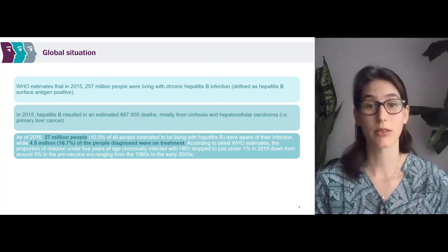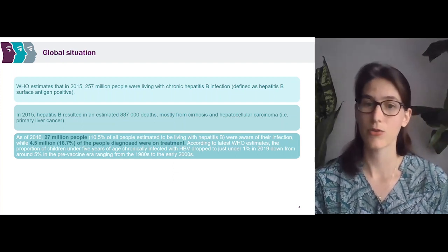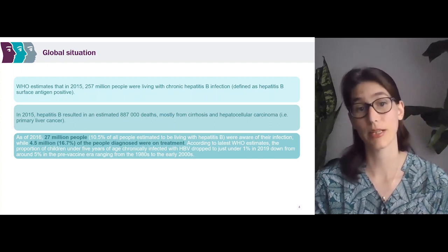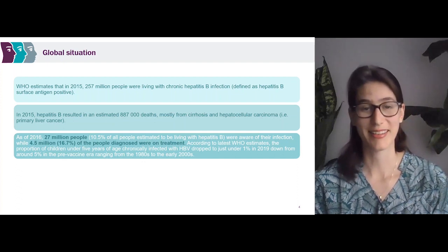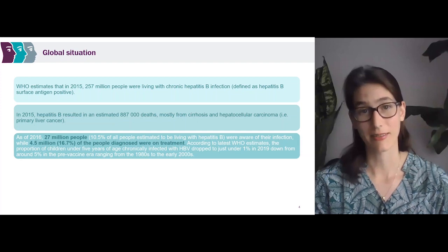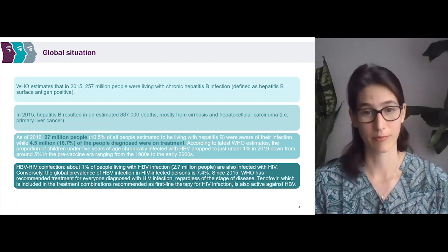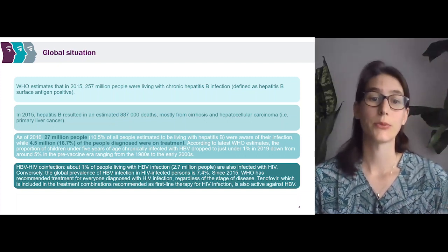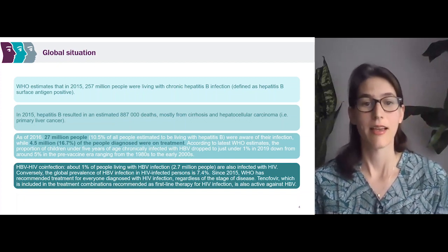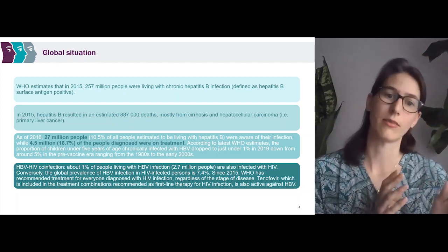As of 2016, 27 million people living with hepatitis B were aware of their infection, and of those, 4.5 million were on treatment. So that means out of the 257 million people living with chronic hepatitis B, only 27 million were aware — that's a big gap. But there is some good news. According to the latest WHO estimates, the proportion of children under 5 years of age chronically infected with hepatitis B dropped to just under 1% in 2019, down from around 5% in the pre-vaccine era. Things such as birth dose vaccine and the hepatitis B infant vaccine are making an impact. Around 1% of the people living with hepatitis B infection are also infected with HIV.